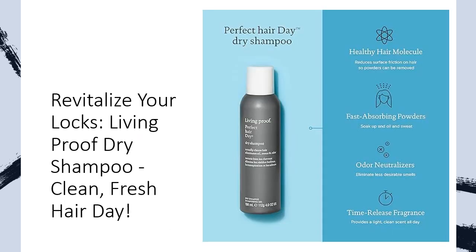Don't let dull hair days bring you down. Elevate your hair game with Living Proof Dry Shampoo, a talc-free, effective solution that actually cleanses while imparting a delightful light citrus fragrance. Experience the convenience of refreshment on the go, making each day a perfect hair day.